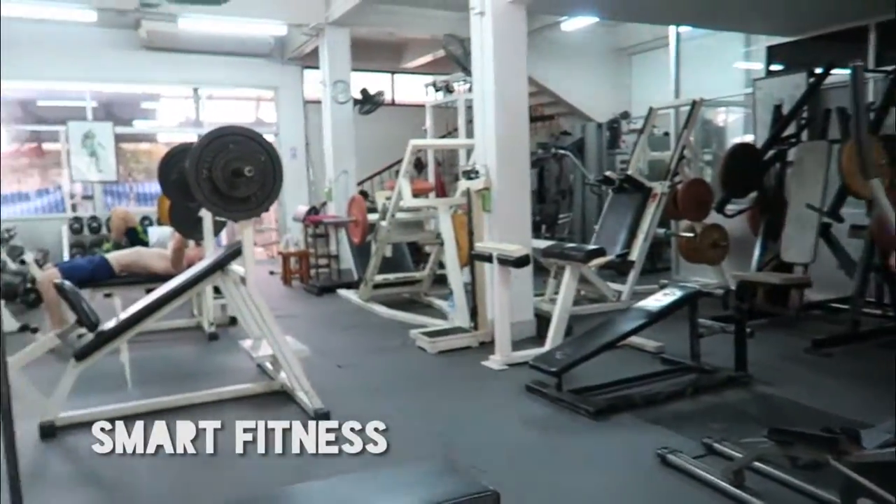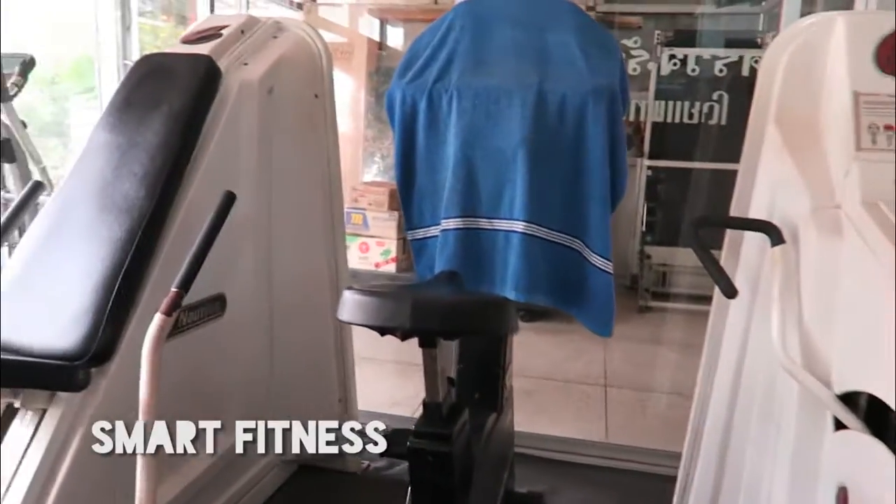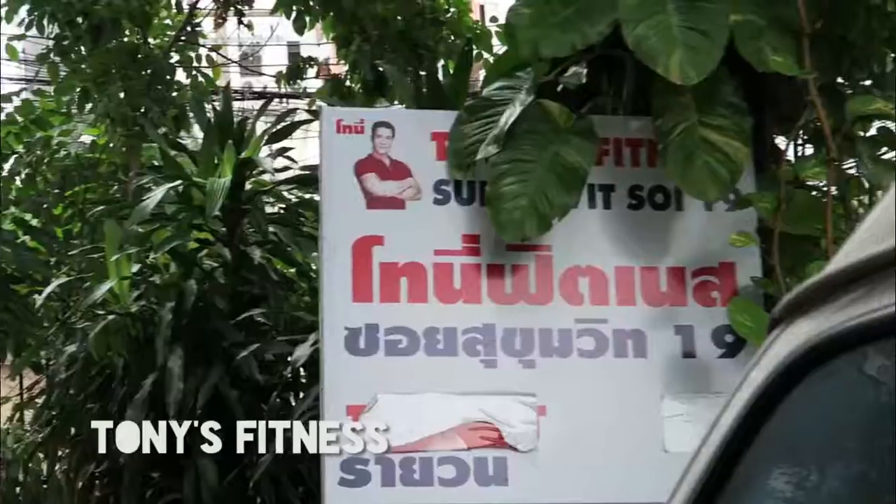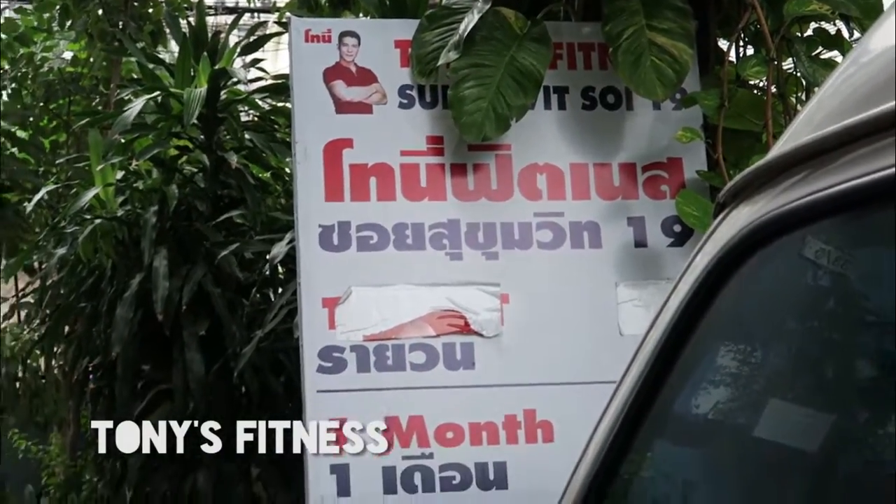The equipment is quite close together and it's fan-cooled inside and outside. Because some of the equipment is quite old, I'm not sure if I would be happy training here, although they had everything that I would need to use in terms of equipment, and the price was good.